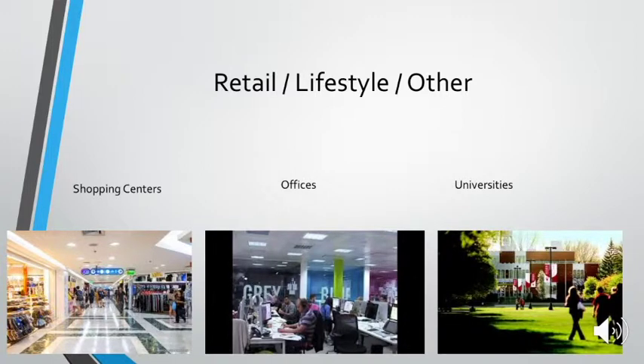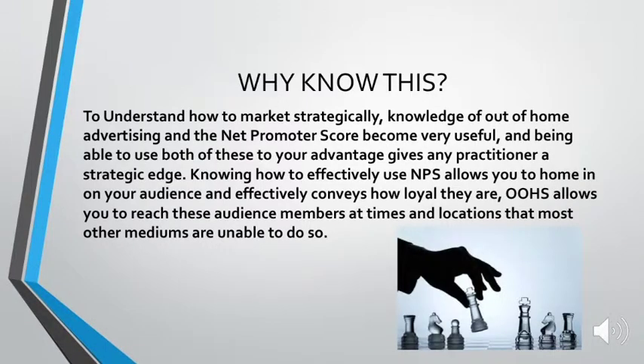So retail, lifestyle and others — this is the final category, and it's essentially everything else: shop fronts, offices, universities. There are just loads of people going through these areas, and it's effective.